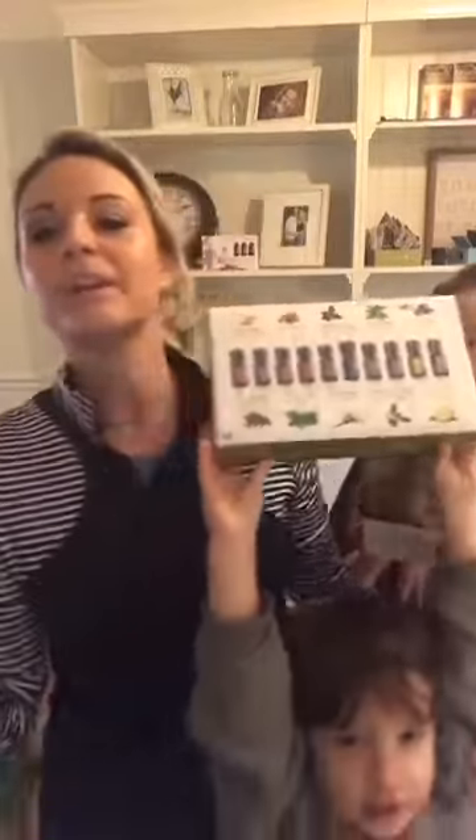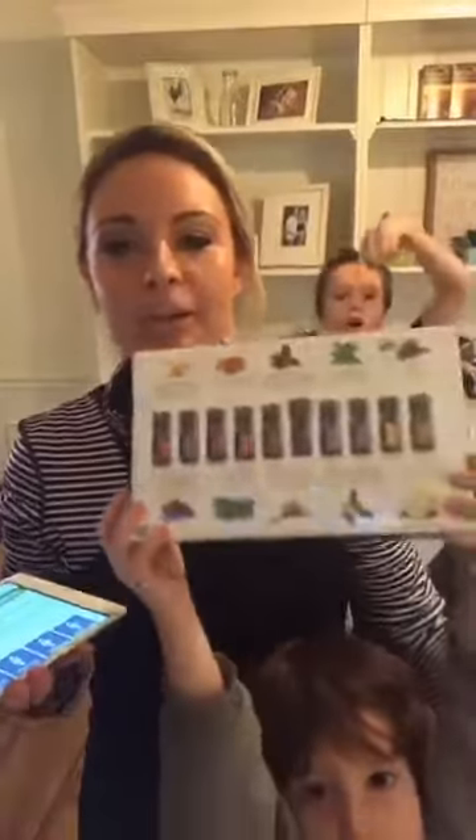If you guys are brand new, welcome. This is our Oil Club Facebook group. This is where we can stay connected, ask questions, get support, get inspired, learn more about doTERRA. And I also want to do a giveaway for you guys and help educate you guys.